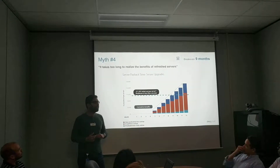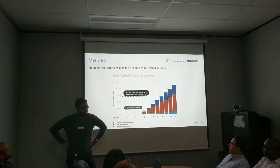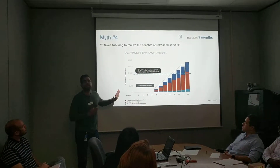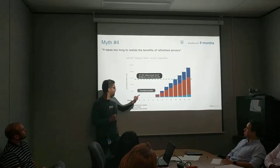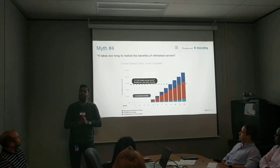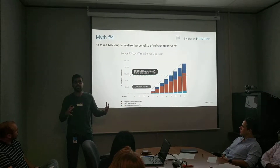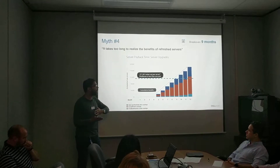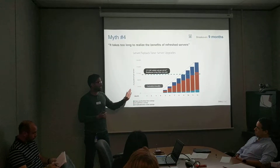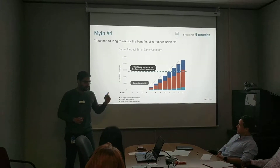Coming to myth number four: it just takes too long to realize the benefits — is it worth it? Nonsense. All you need is nine months. Five months after deploying the server, the cumulative cash flow benefits will help you break even in nine months — on a piece of hardware that, on the aggressive end, has a shelf life of three years. It's a clear business case, not as long as you think. So if a payback period of less than one year makes sense to you, Mr. Customer, it's time for a refresh.